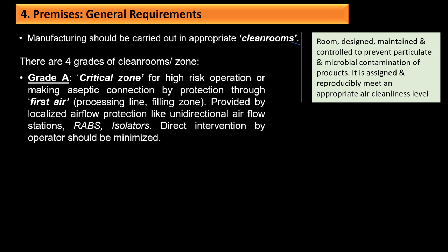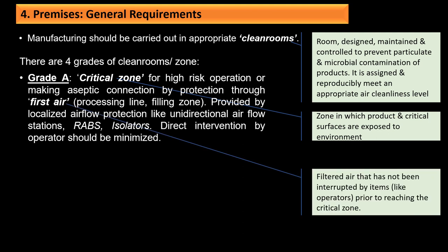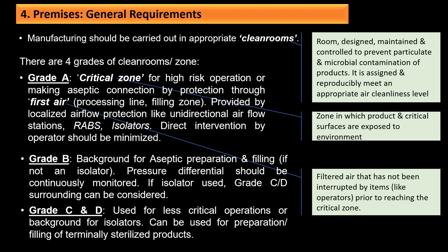Grade A is the critical zone for high-risk operations, provided by first air from localized airflow protection like unidirectional airflow stations, RABS, or isolators; direct intervention by operators should be minimized. Grade B is the background zone for aseptic preparation and filling if not using an isolator; pressure differential should be continuously monitored. If an isolator is used, Grade C and D surroundings can be considered. Grade C and D are used for less critical operations or as background for isolators, and can be used for preparation and filling of terminally sterilized products.